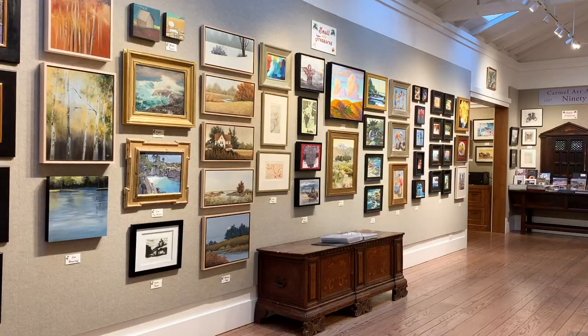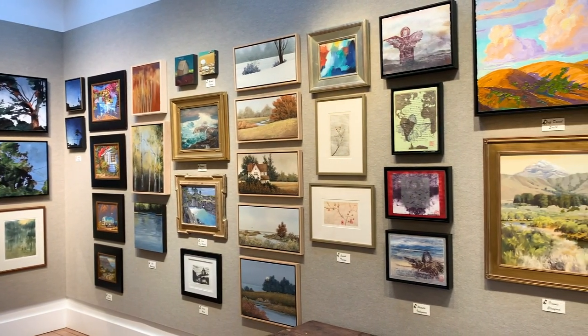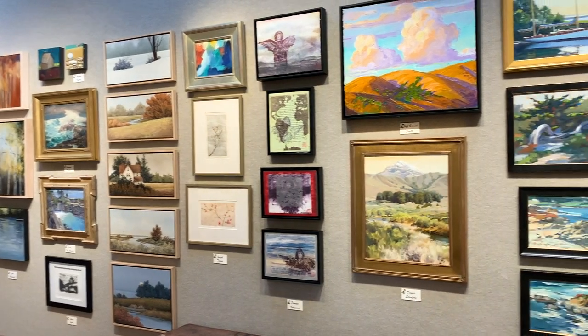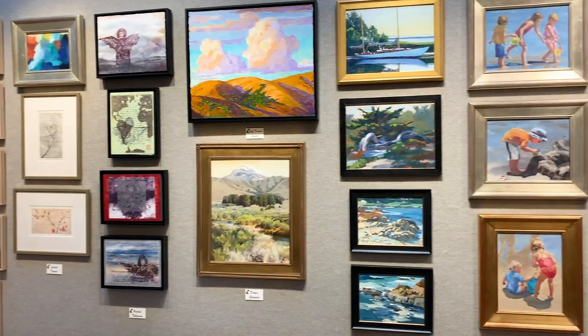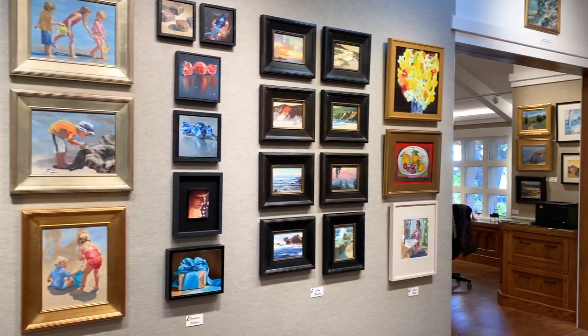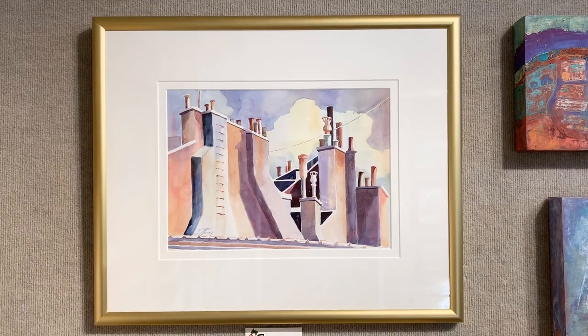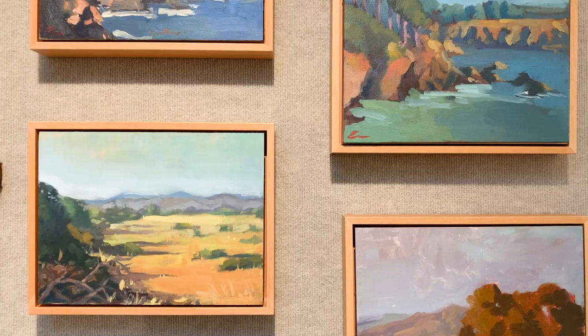For a little history, an annual exhibition of miniature and small artworks at the Carmel Art Association began as far back as the late 1920s, shortly after we were founded. At that time, we called it the Tom Thumbock Sketches Show. This show was so successful that it became a staple event over the past 93 years.